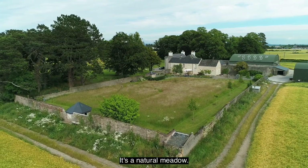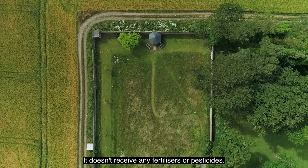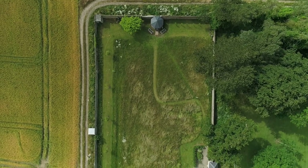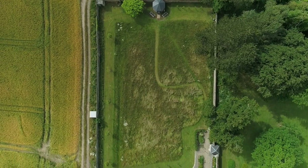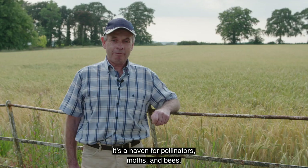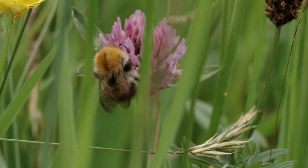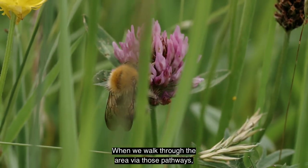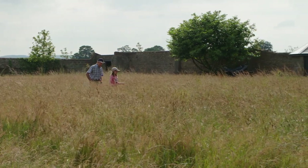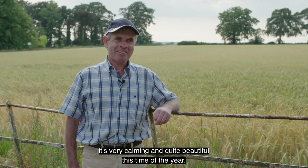It's a natural meadow — it doesn't receive any fertilizers or pesticides. We let it grow naturally and cut it once a year. It's a haven for pollinators, moths, and bees, and we walk through the area via pathways. It's very calming and quite beautiful, actually, this time of year.